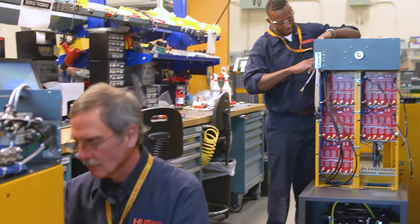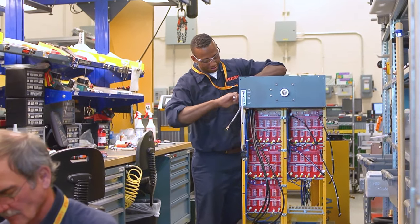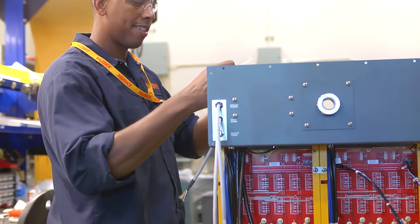All Altanium controllers for the Americas are manufactured, tested, and shipped from our Milton facility.